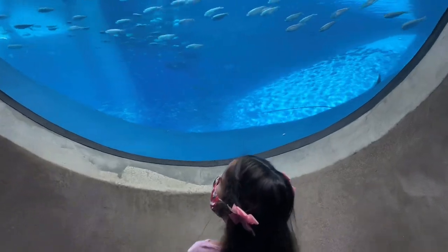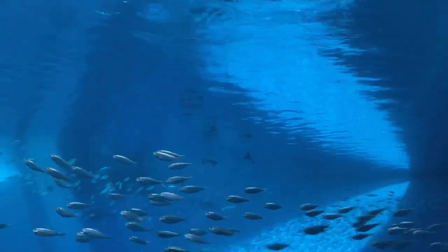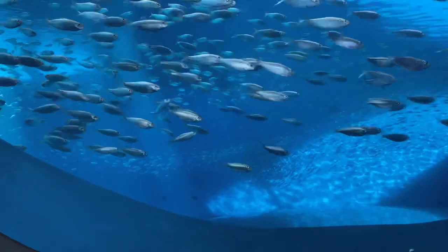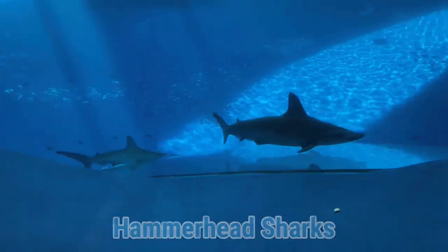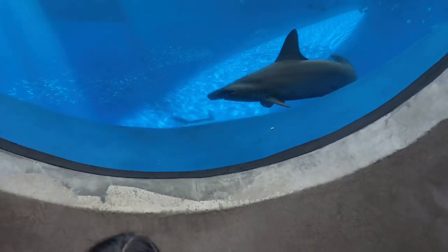And this interactive screen will really make you feel like you're diving in the ocean. Look at these hammerhead sharks — they're called hammerhead because their head looks like a hammer.